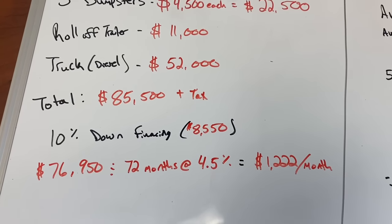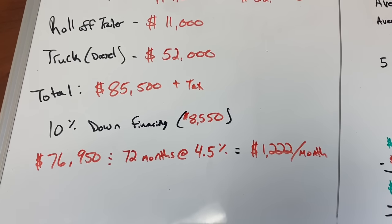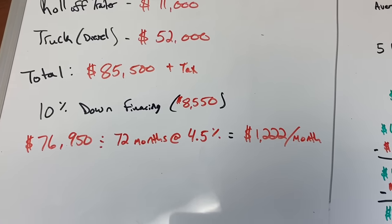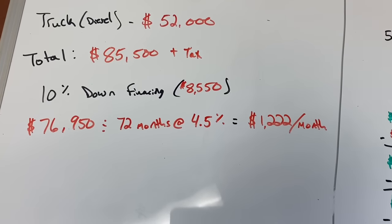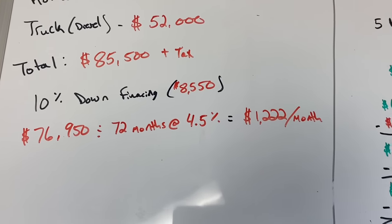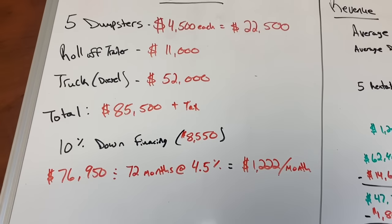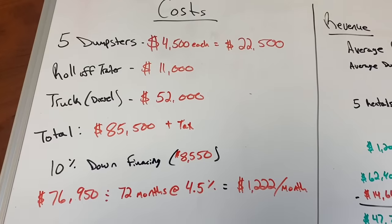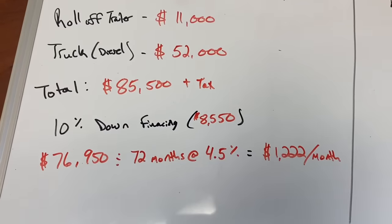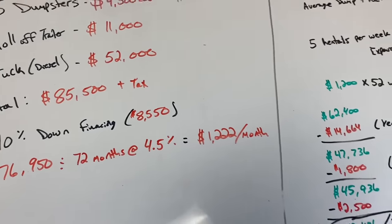We're going to assume everything with 10% down financing at a 4.5% interest rate — trying to do everything pretty much average across the whole country. You can put no money down or 20% down, but with $8,500 down, $76,950 divided by 72 months is going to give us a $1,222 a month payment. The nice thing about a diesel truck — if you go with a Ram like what I have — at least when I bought it, it had a 100,000-mile five-year warranty. So for the majority of the time you own the truck while doing this part-time, it is going to be under warranty, which is a big deal.